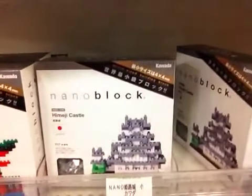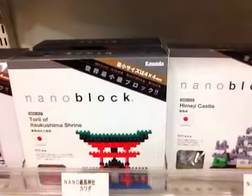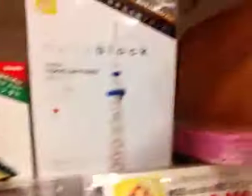Check it out. Himeji Castle — 1,680 yen. It's from here. A little more expensive for the Skytree, but very cool. Nano Blocks. I like it.